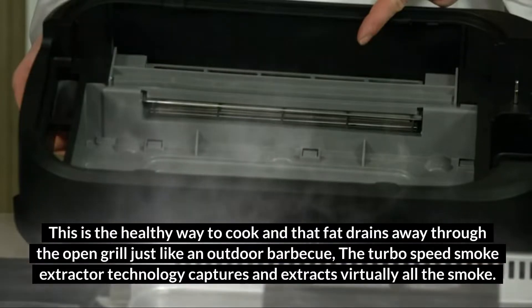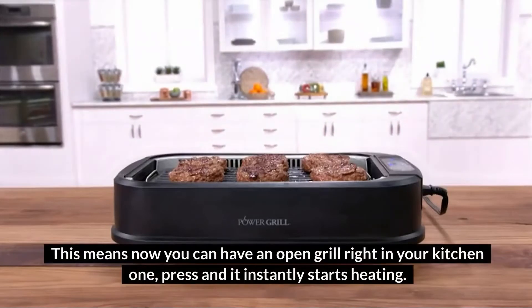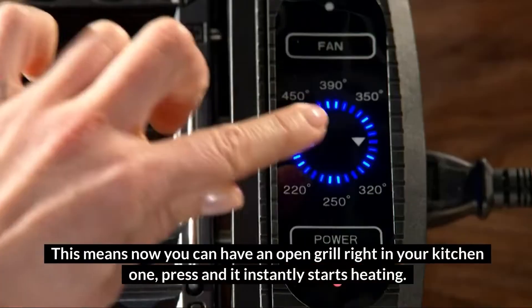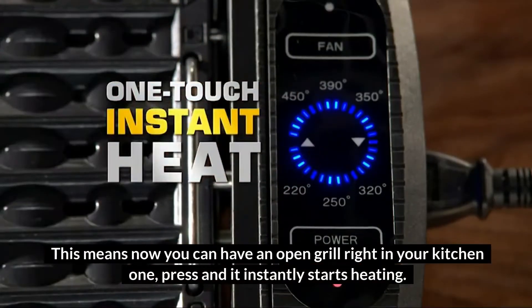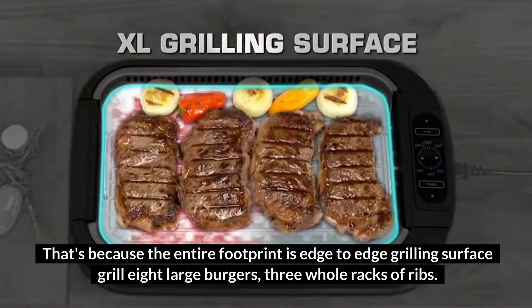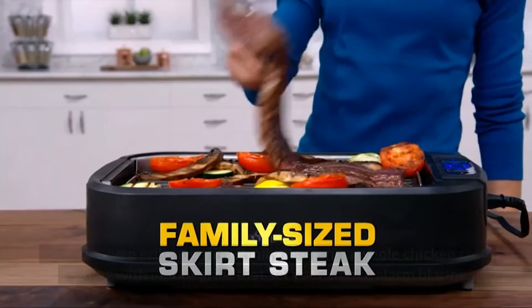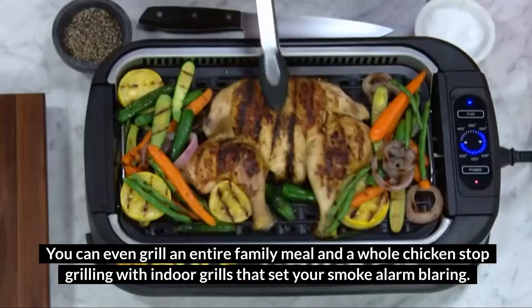The TurboSpeed Smoke Extractor Technology captures and extracts virtually all the smoke. Now you can have an open grill right in your kitchen — one press and it instantly starts heating. It's small enough for an apartment, but big enough to feed a hungry family, with edge-to-edge grilling surface. Grill eight large burgers, three whole racks of ribs, or even an entire family meal and a whole chicken.